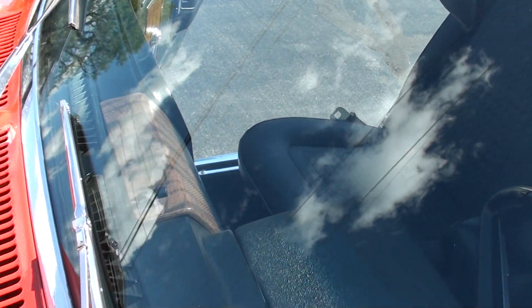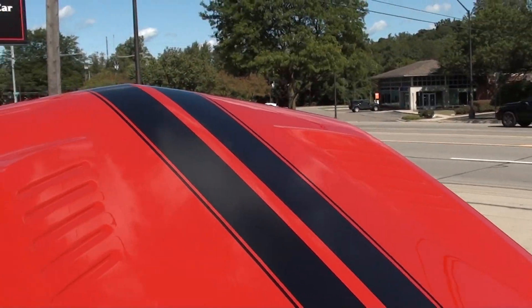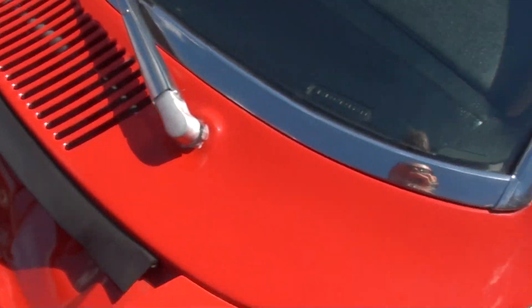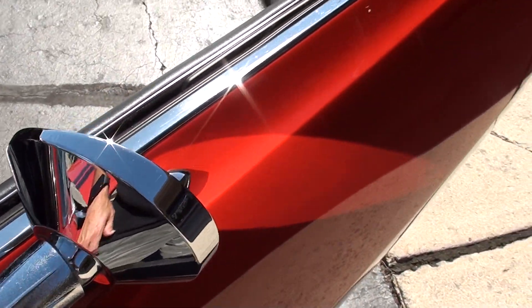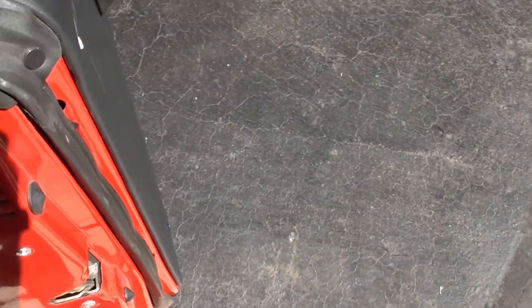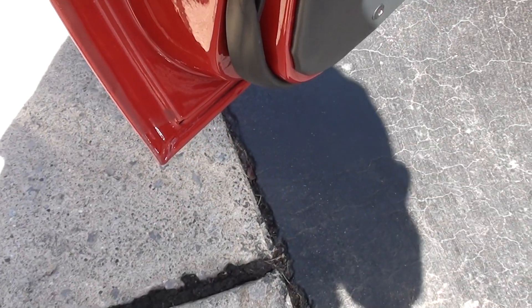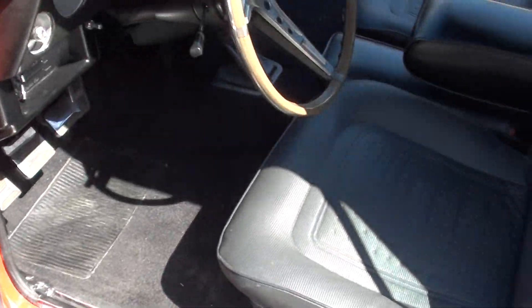It's got a Pioneer aftermarket sound system in it. I tell this story to people — I owned a '67 GTX for seven years. When I sold it, the guy asked me if the radio worked and I told him I had no idea, I never turned the radio on in seven years. When I'm in an old car, I want to cruise and hear the engine. Look how nice the bottom of those doors are.